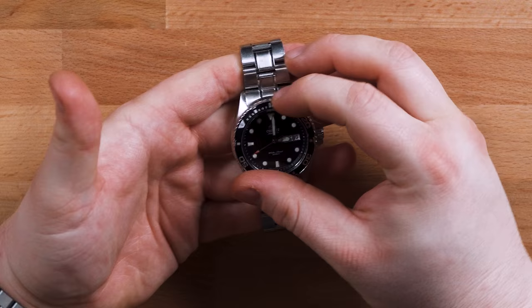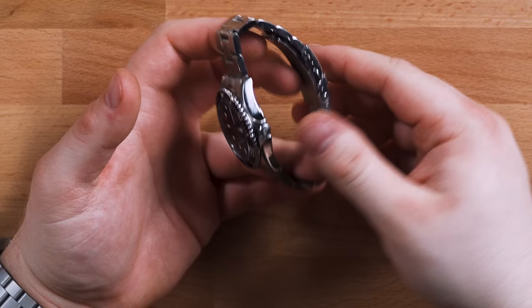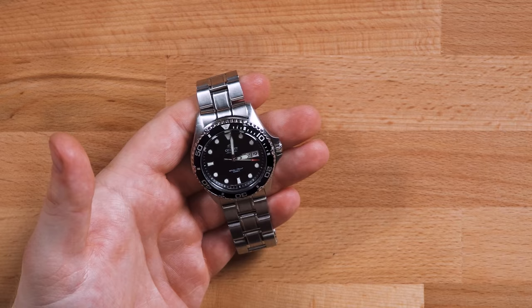You get a screw-down crown, a fairly nice bracelet, a unidirectional 120-click bezel, a day-date complication, and it is an automatic. It does have a mineral crystal which is one of the biggest complaints, but at $120–$130, what do you expect? There is a solid case back, a double-lock clasp, and the lume on it is really really great. I like the watch but it's not exactly what I would go for — this is actually something I was seeking out for this video and for another video I want to make.